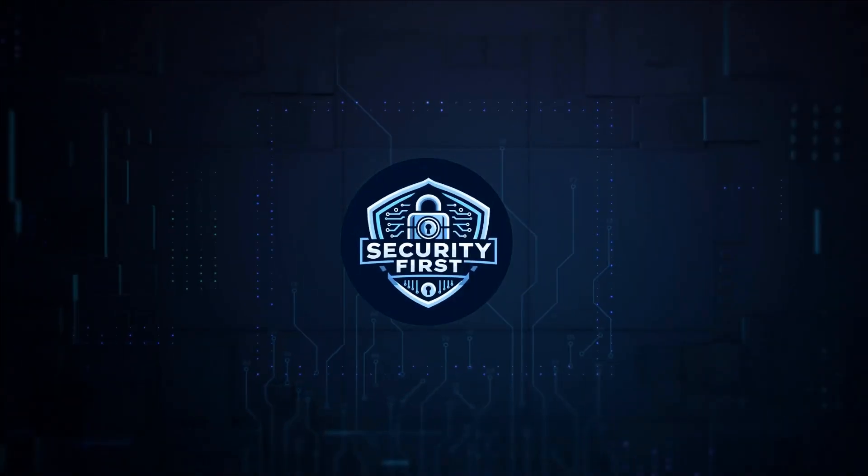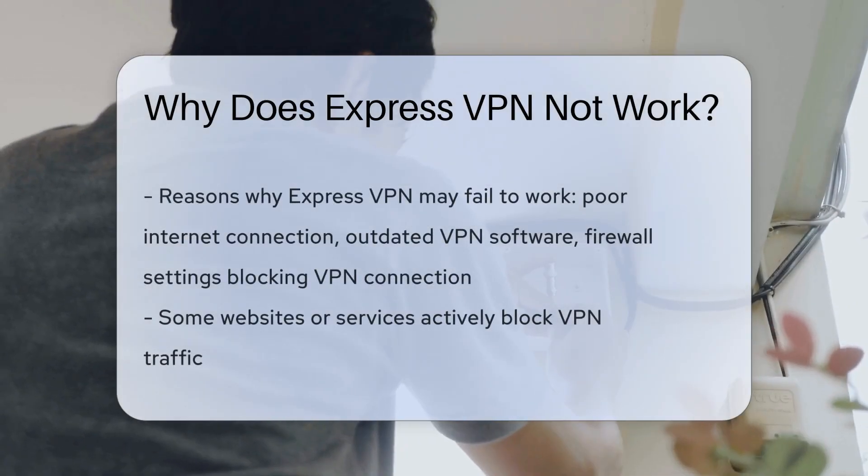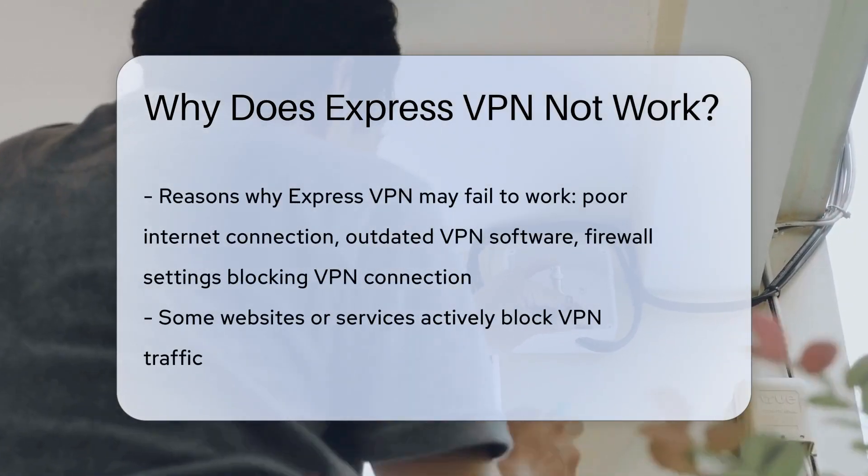Security First Corp. Safety through knowledge. Have you ever wondered why ExpressVPN sometimes fails to work as expected? There are various reasons behind this common issue.